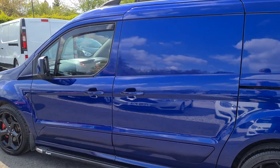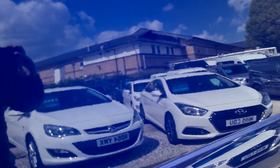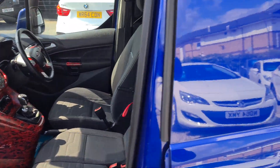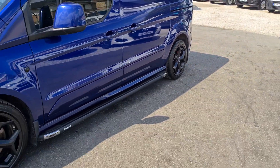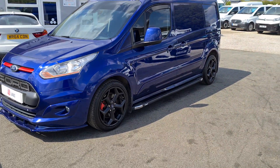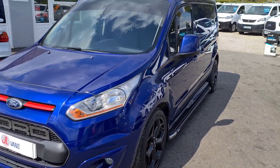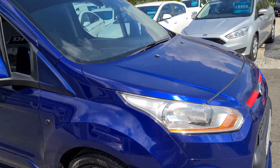A very quick walk round the Ford Transit Connect in blue, long wheelbase, really nice clean condition as you can see, with the body kit, side skirts and the big alloy wheels, front splitter, roof bars. It's a limited specification.